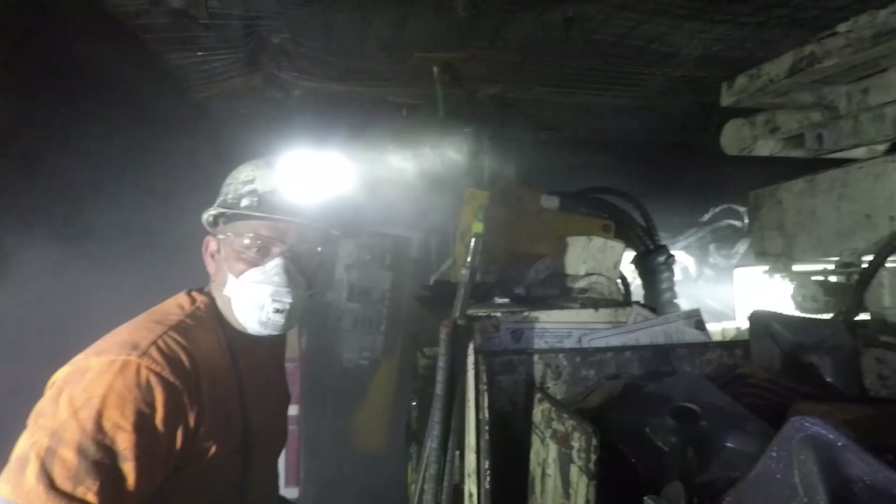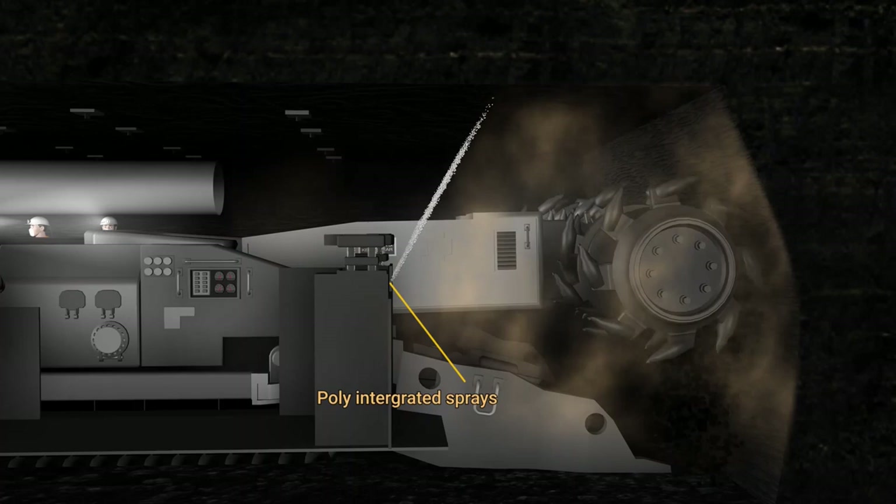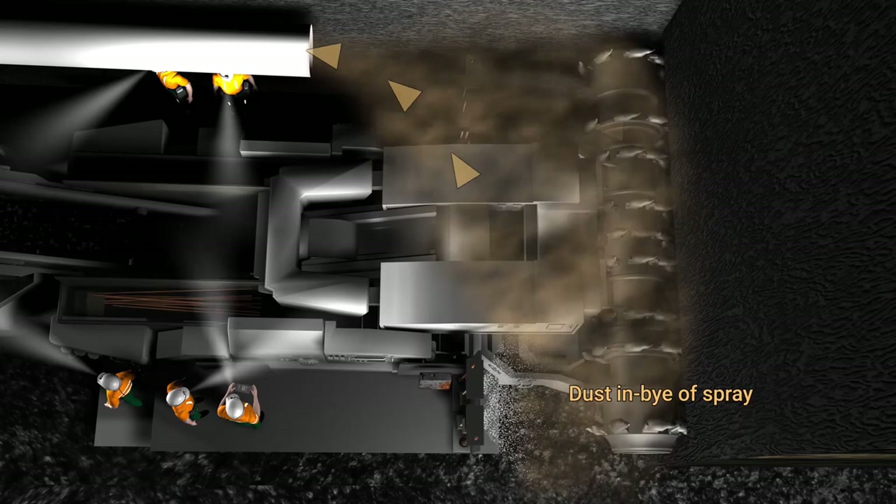Poly integrated sprays, which are installed between the operator and the dust source on the non-vent tube side of the miner, provide a barrier to this dust. The sprays are at an angle of 60 degrees, which allows the dust on the in-by side of the poly apron spray to be captured in the air flowing towards the vent tube.